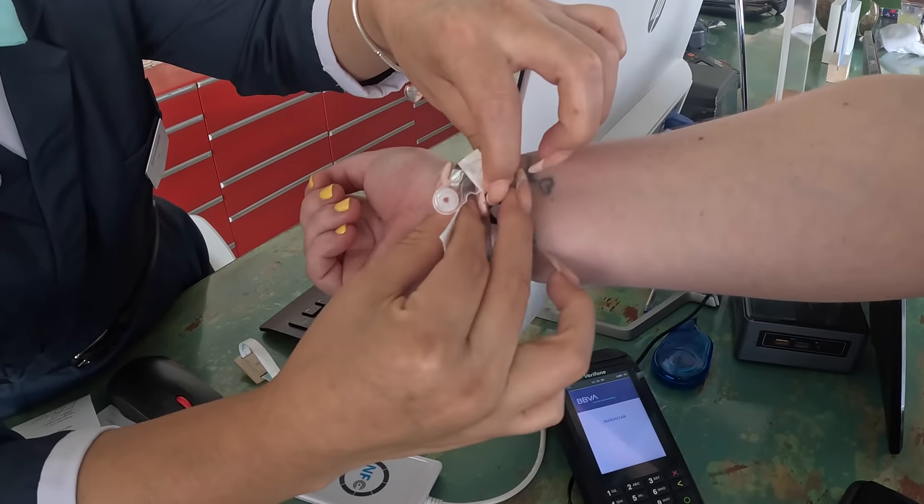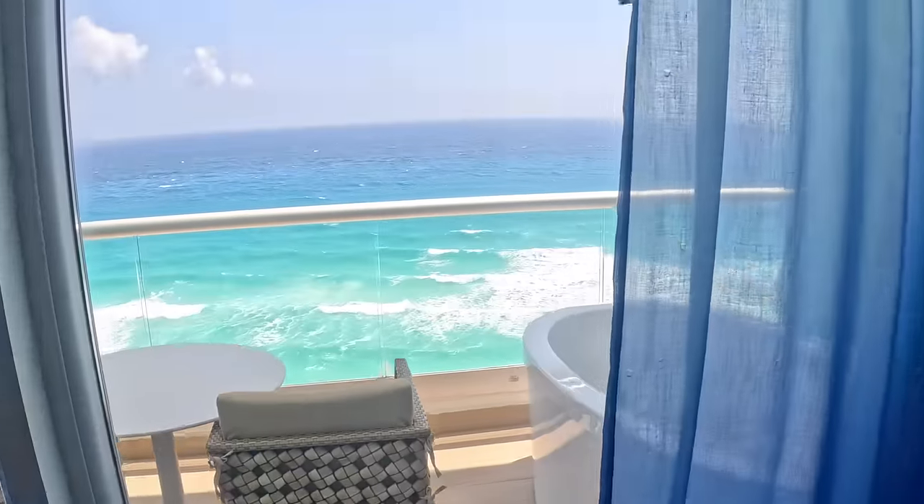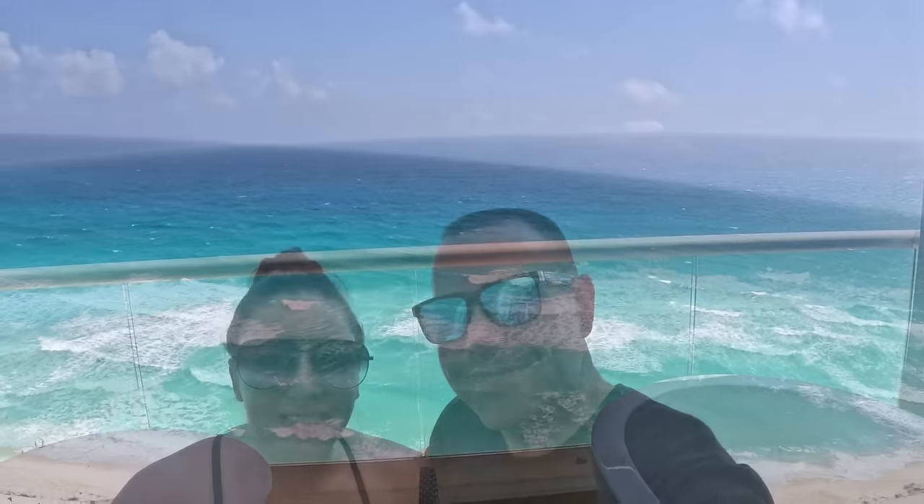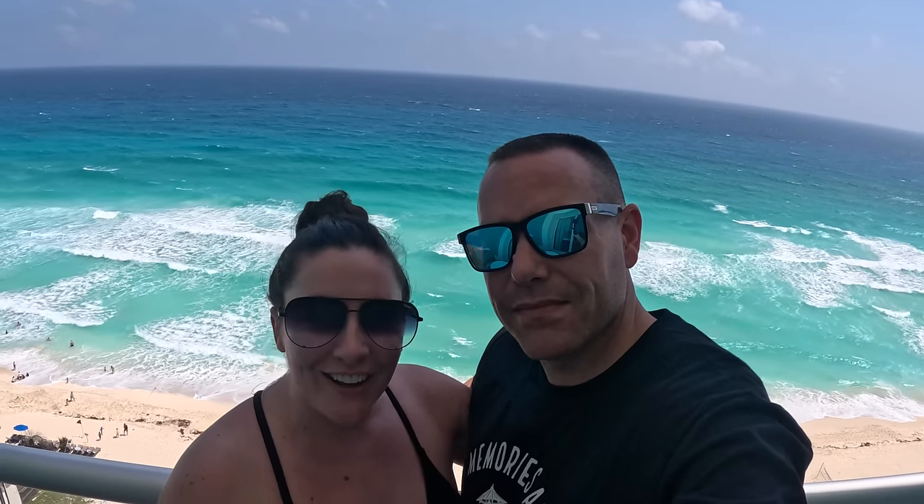At check-in you'll be given a wristband that signifies you're staying at Coral Level, and it also doubles as your room key. We are so glad to have you with us today — welcome to sunny Cancun! Spend the next three nights with us here at Coral Level at Iberostar Star Cancun.